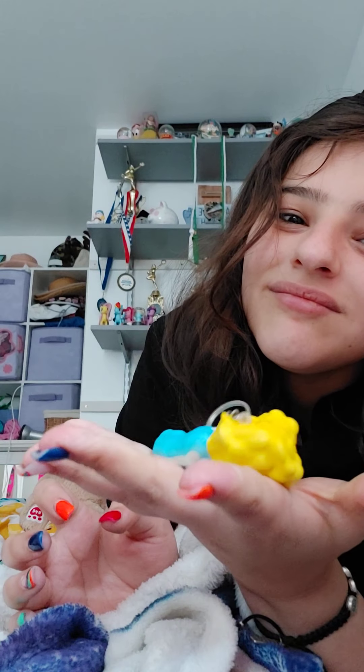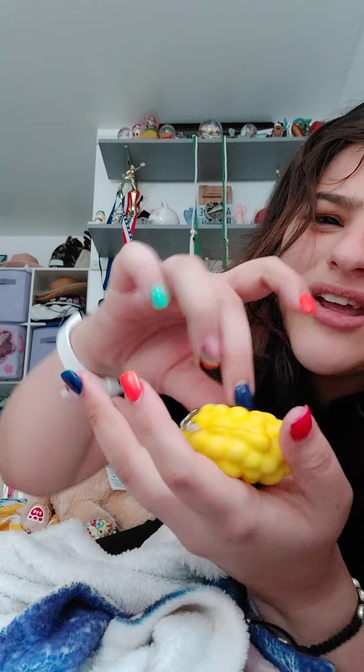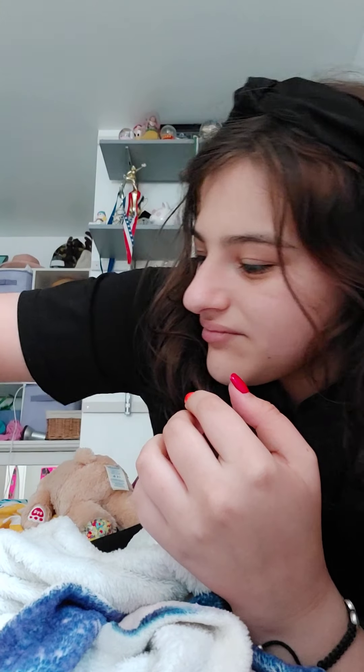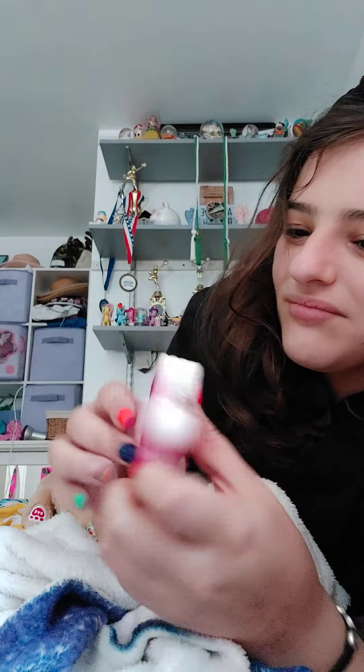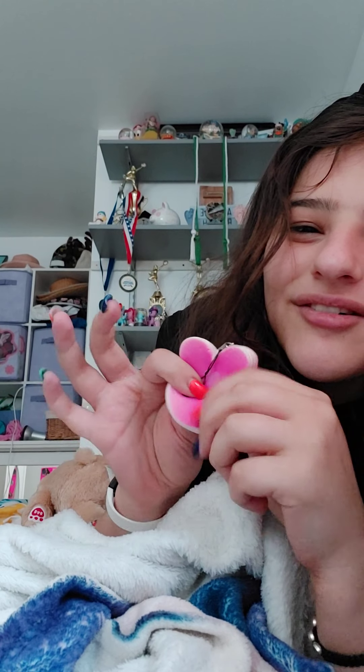This popcorn — this is slow rising, I love this one. It's got a little keychain on it. This bunny pancake — I don't know what it is, but I don't really like this one.